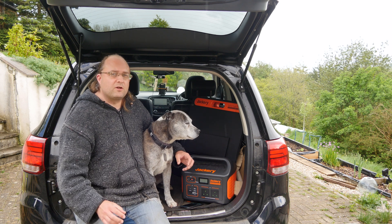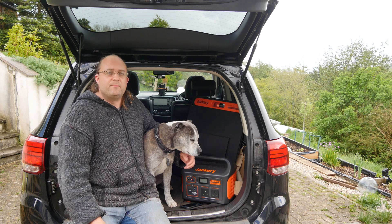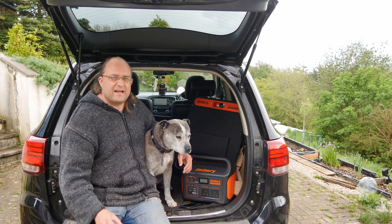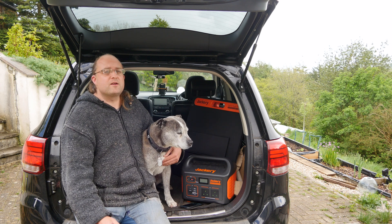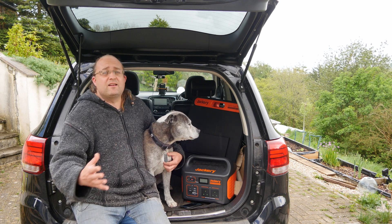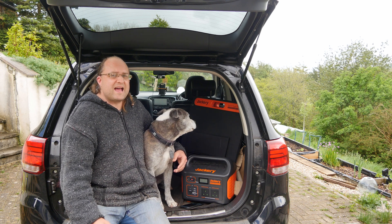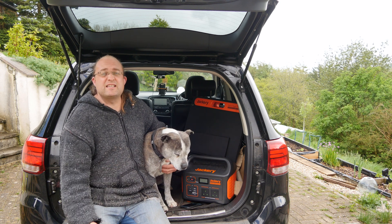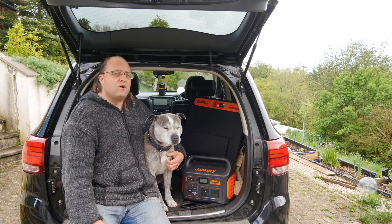Some people lament the fact that modern life relies on electricity so much and think we should go back to burning wood and gas stoves. But electricity is a wonderfully clean technology — no smoke, no fumes, no nasty chemicals. You can cook, heat, light, and communicate with it cleanly and safely. The only problem is that you can't take enough electricity to, say, cook breakfast when you're in the middle of nowhere. Or can you?